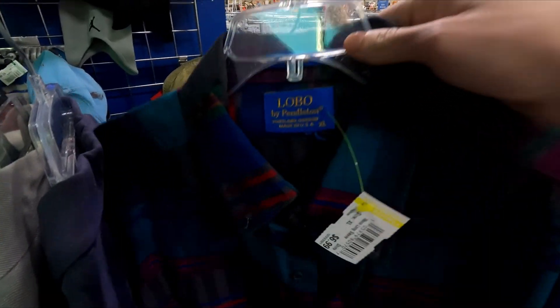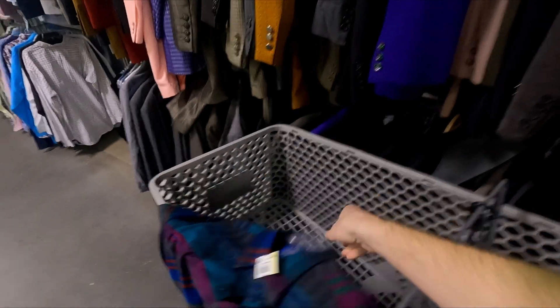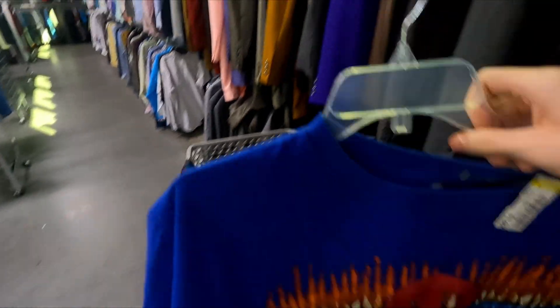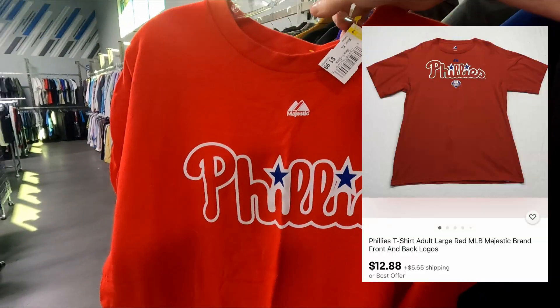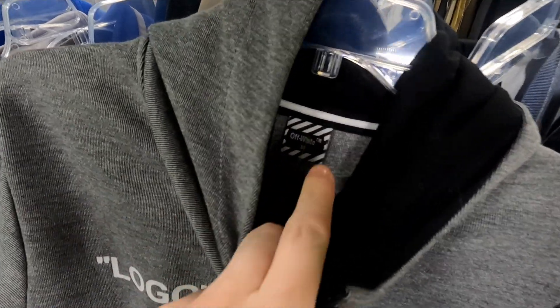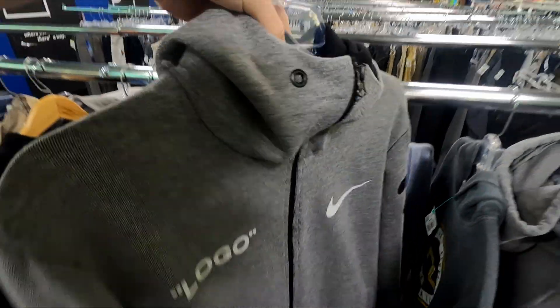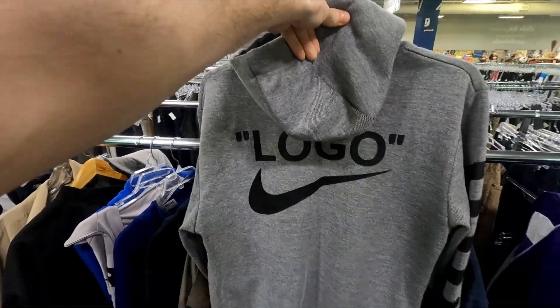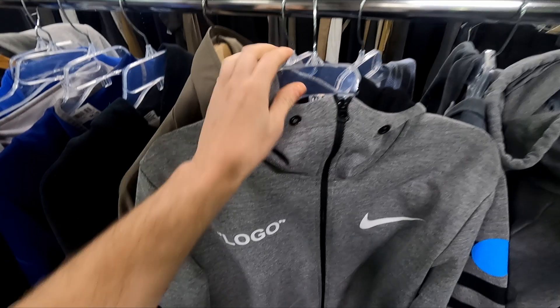At the next store, we found a Pendleton long sleeve button shirt on the new rack, plus two Philly shirts for only a dollar ninety-nine each — one plain and one Majestic. We also found what looks like an Off-White piece for ten dollars. The back kit has a big logo and it looks absolutely insane.